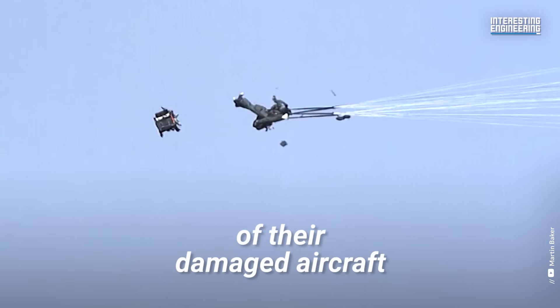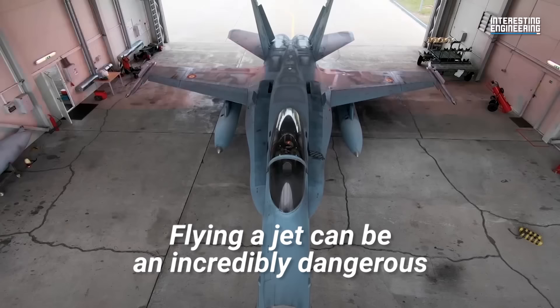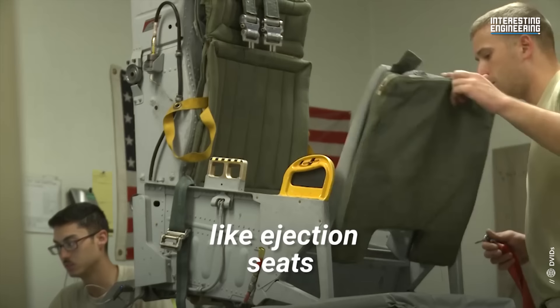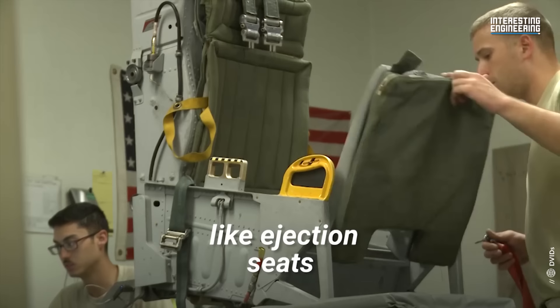The use of ejection seats is always a last resort when pilots have lost control of their damaged aircraft. Flying a jet can be an incredibly dangerous undertaking, so we need to have more safety measures like ejection seats for when the worst comes to worst.